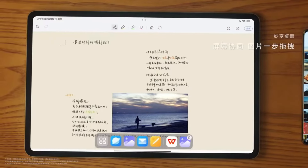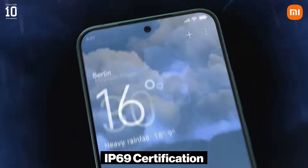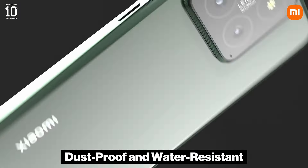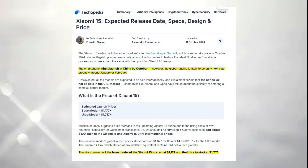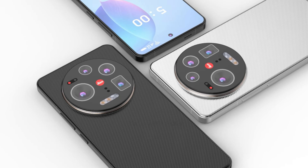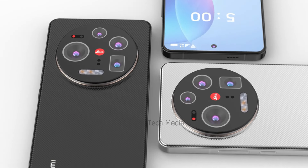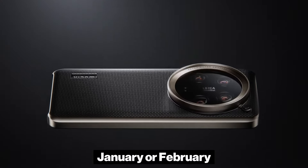Based on the information from the leaks, the Xiaomi 15 series will come with an IP69 certification, which means it will be dust-proof and water-resistant. According to TechApea, the Xiaomi 15 series is expected to be announced shortly after the Snapdragon Summit in October 2024, with a likely launch in China by the same month. However, the global rollout is anticipated to occur in early 2025, around January or February.